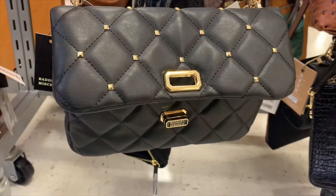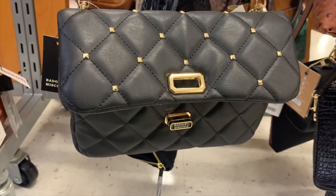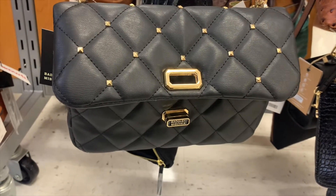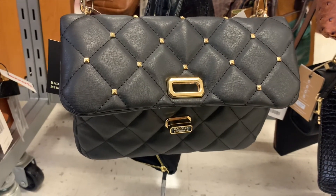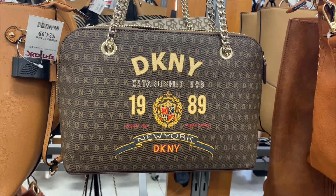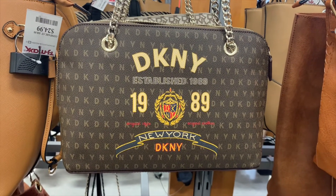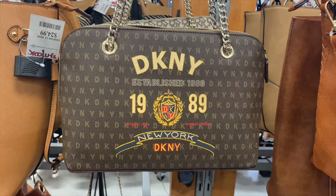They also have this Badgley Mischka one for only $19.99 — it reminds me of the YSL high-end designer ones, but you can get a similar look here for $19.99. I love love love this DKNY one — it doesn't have a price on it, but I love the design, the logo, everything. It's so on trend and really cool.